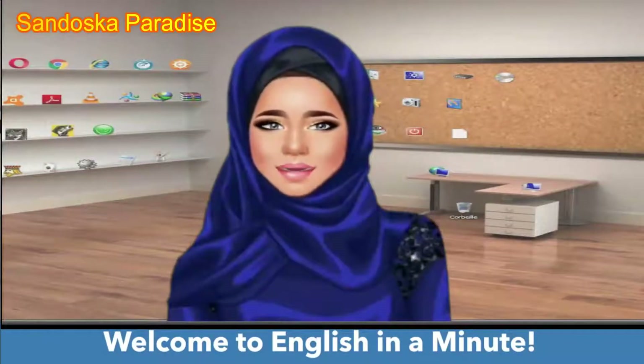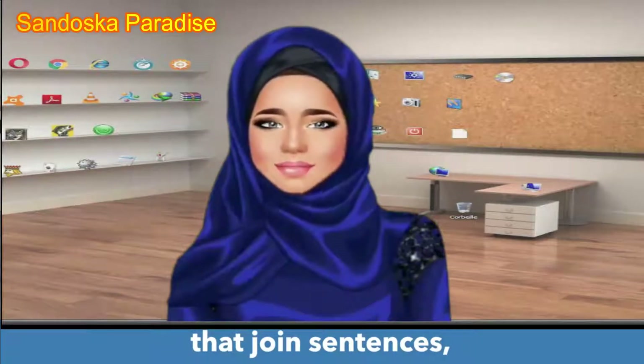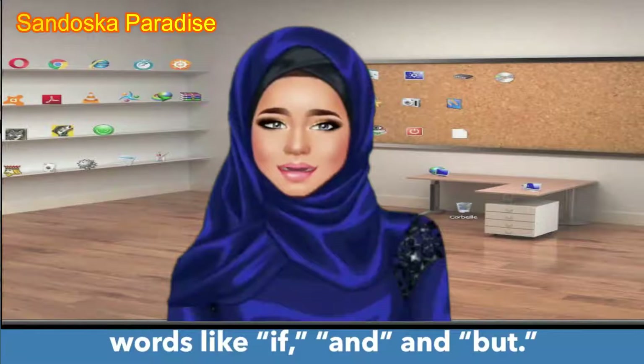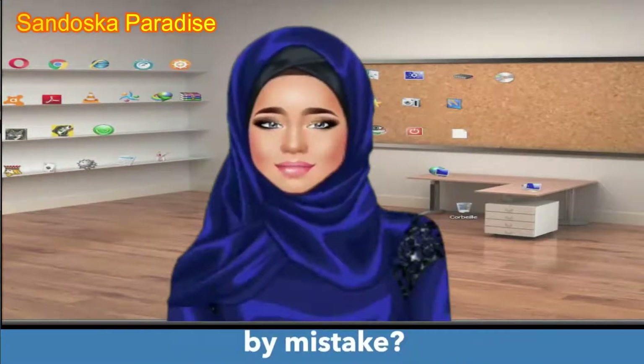Welcome to English in a Minute. Conjunctions are small words that join sentences — words like if, and, and but. Wait, am I on Everyday Grammar by mistake?